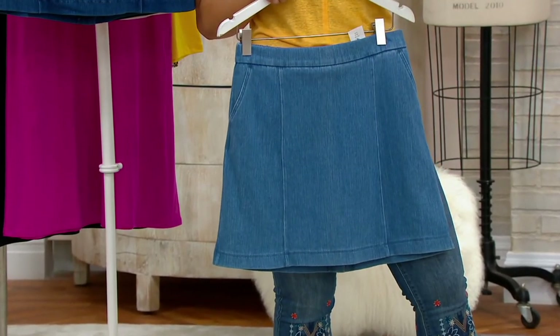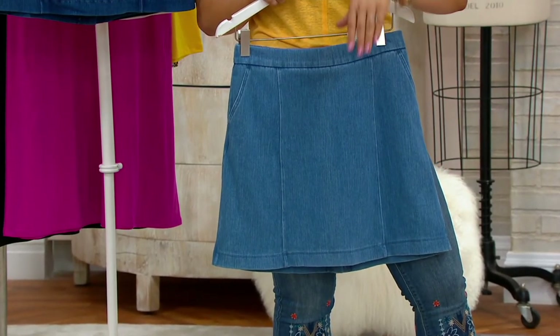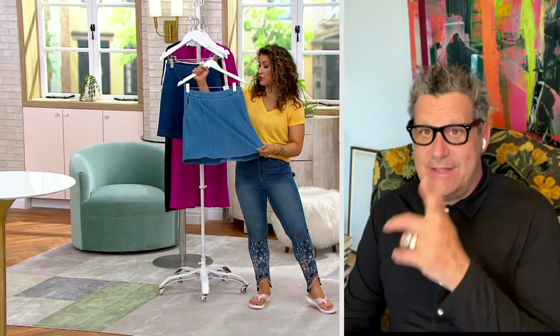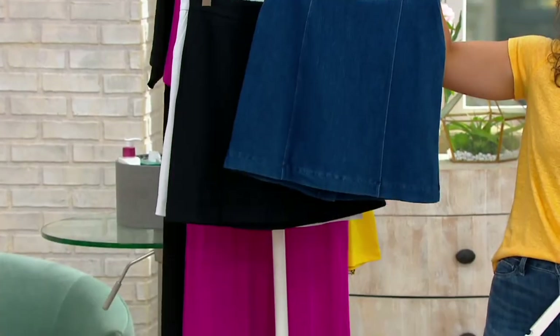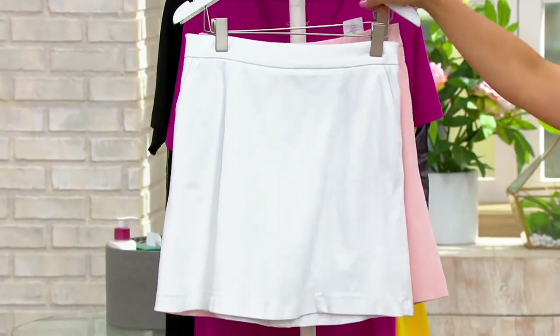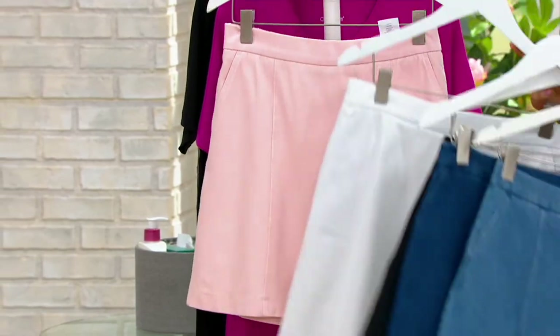Grab either the petite, the regular, or the tall length — that changes just the inseam on the short. Here's your light. Medium denim. Gorgeous. And so much stretch.